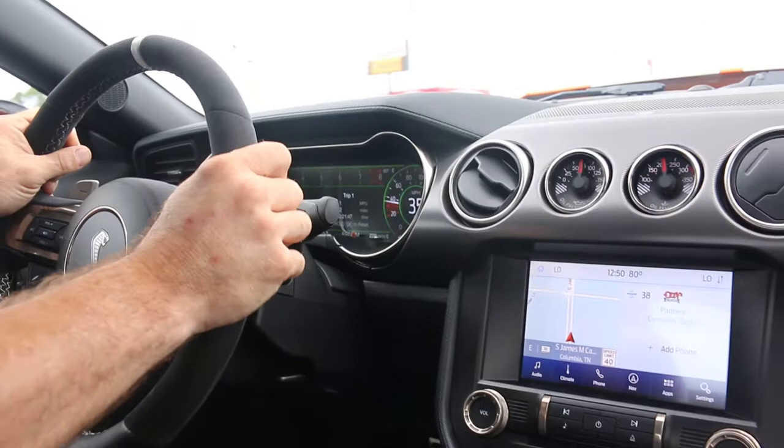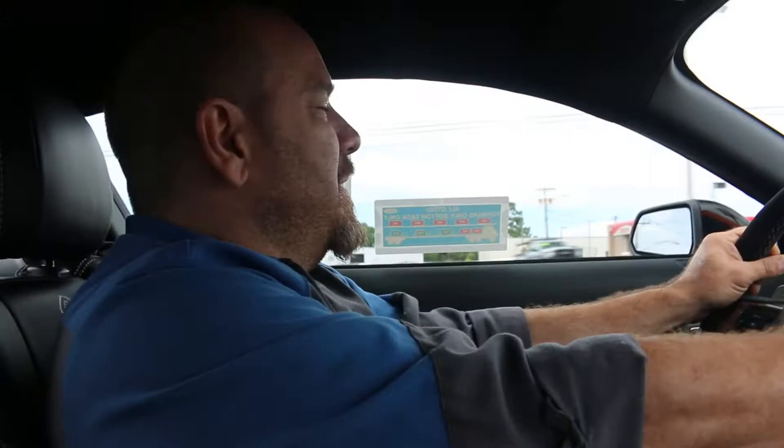Shifts incredibly quick. Yeah. What is it — 0-60 in 3.3? 3.3 seconds. It takes me longer to turn on the water to brush my teeth. Yeah.